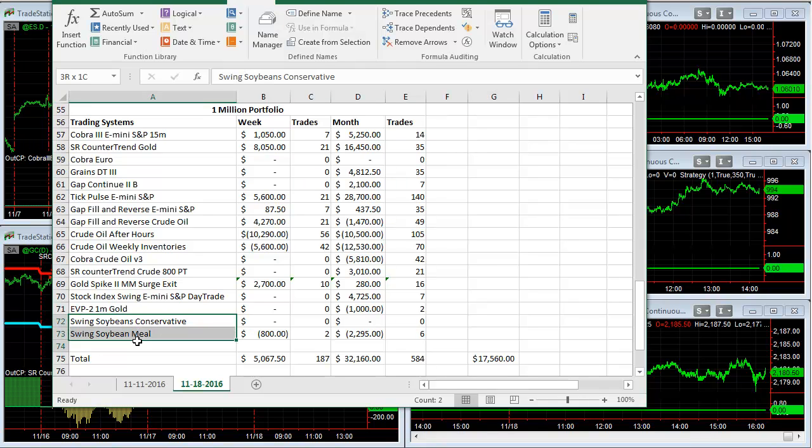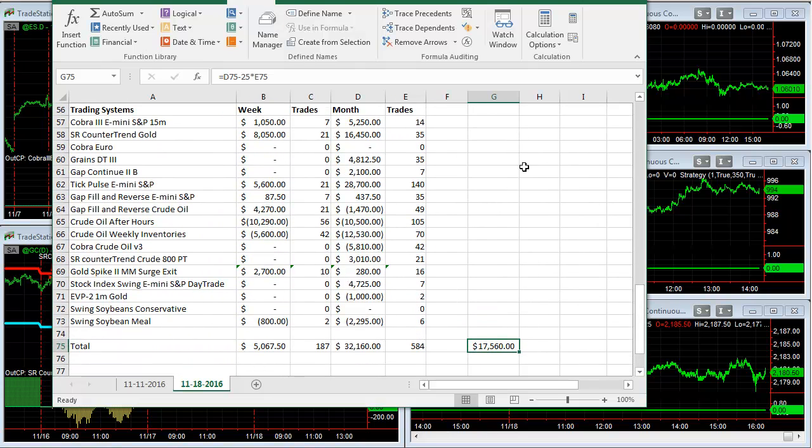The million dollar portfolio uses seven contracts of everything except Swing Soybeans, EVP2 1M Gold, Gold Spike 2, Money Management, and Surge Exit. There are some arithmetic errors on multiplying contracts — two contracts or seven contracts — and you get $32,100 on 584 trades, which is $17,560 on the month after slippage and commission, using $25 round-turn slip and commission. Those are the walk-forward trade signals.